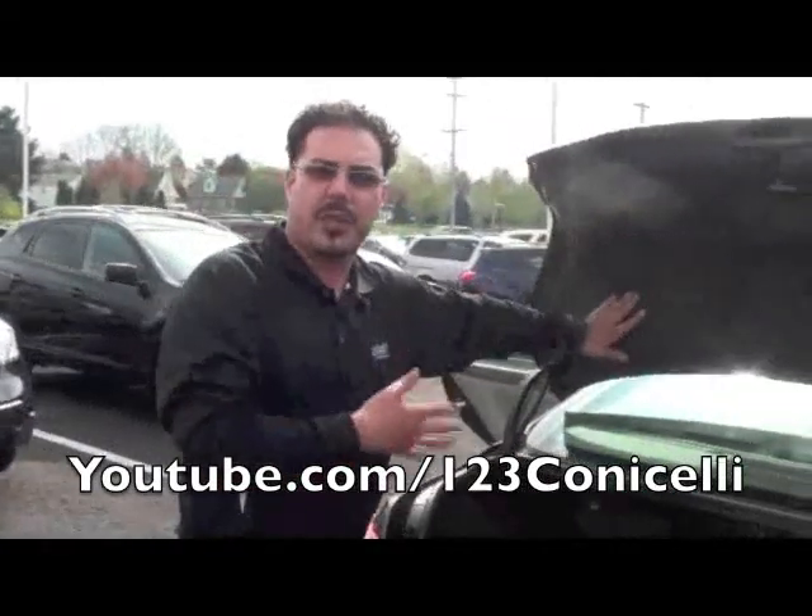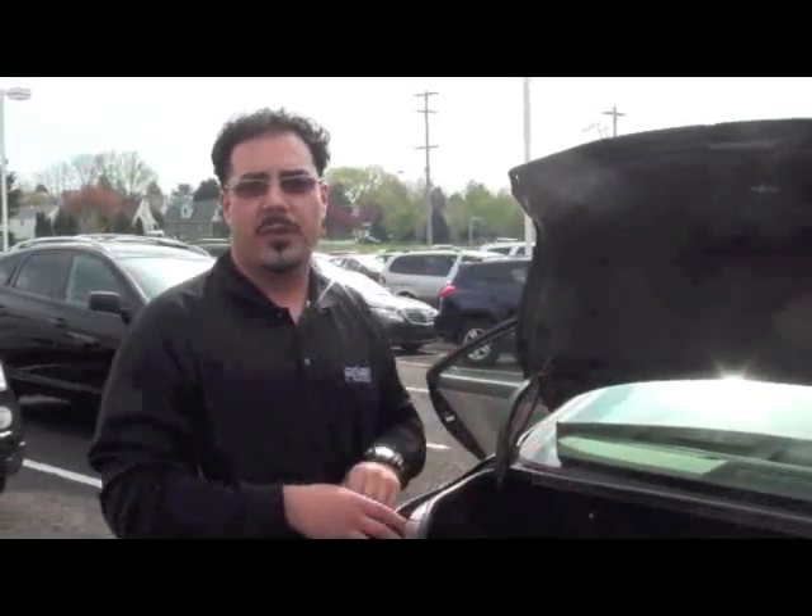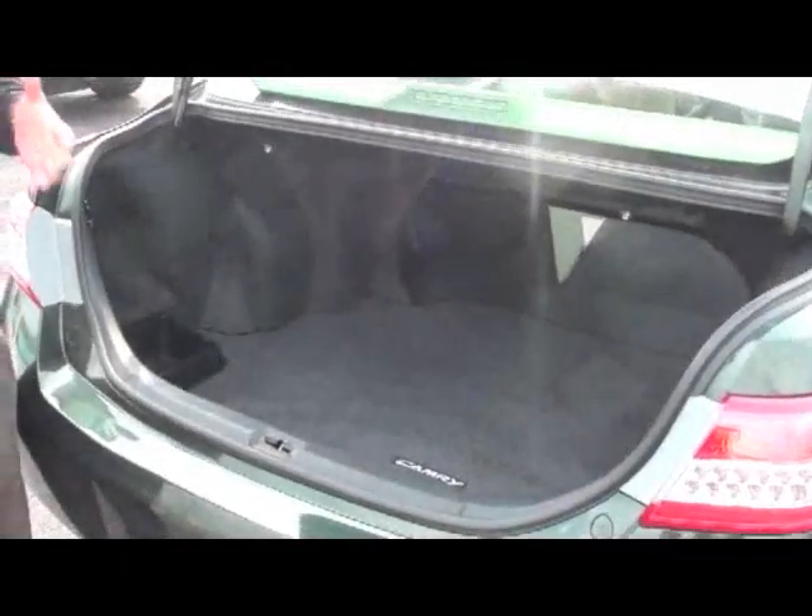A lot of folks ask, why do they offer the cover? What's the purpose? The purpose is for a smooth, quiet, comfortable ride. And that's what Toyota offers. That's what they bring to the table. They bring comfort, convenience, and reliability, which really is something that all folks look for in a vehicle.